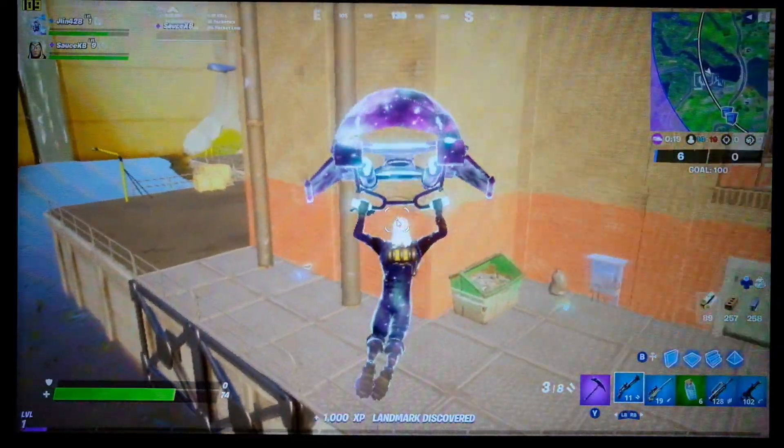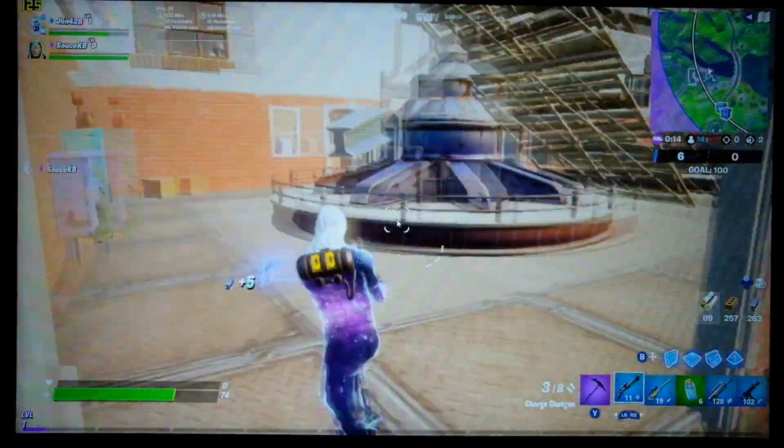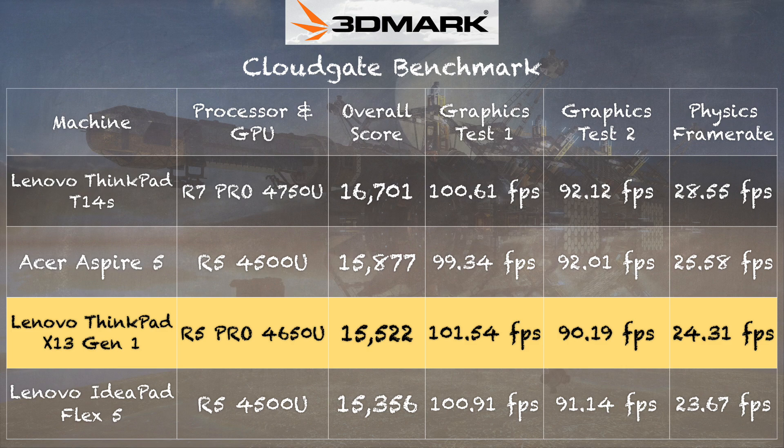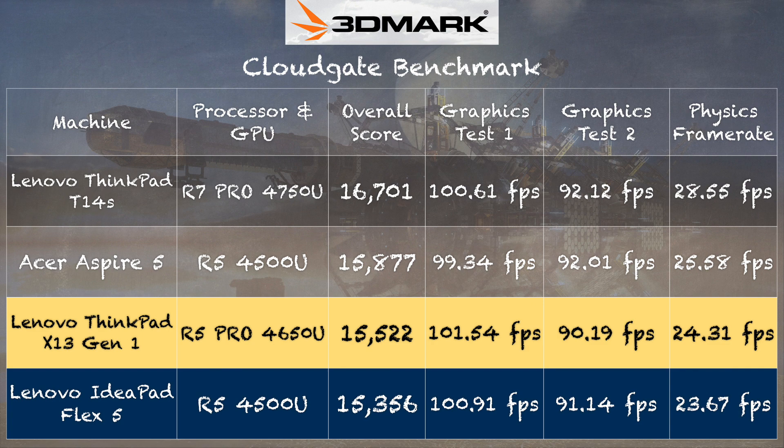Fortnite at 1080p lowest settings doesn't look great visually, but it performs very well with frame rates north of 100 fps most of the time. Overall, it's a very good gaming experience — not rivaling a dedicated gaming laptop, but we're seeing graphics performance out of something small, thin, and light that we weren't seeing just a year ago. On the 3D Mark Cloud Gate benchmark, we scored 15,522, right in line with other Ryzen-based machines. The Lenovo IdeaPad Flex 5 scores similarly for a lot less money, but it's bigger and heavier — you're paying for the ThinkPad's smaller, thinner, lighter form factor.